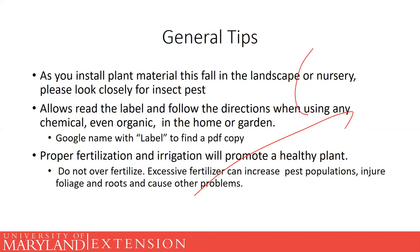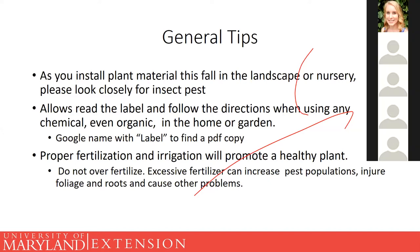No matter what chemical you are using, even if it's organic, please always read and follow the label and directions — this will tell you how to use it safely and effectively. If you're having a hard time reading the label on the container because it's super small, just Google the name along with 'label' and you'll find a PDF copy online. If you're still having trouble, reach out to your extension office.